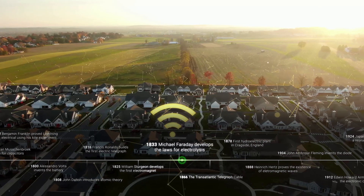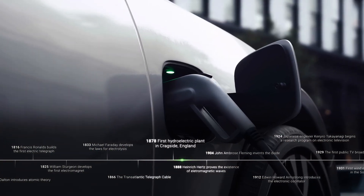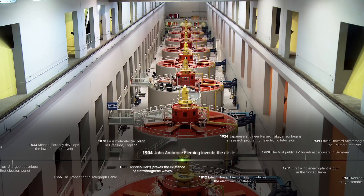Electricity has revolutionized our world. From light bulbs to refrigerators, the internet, and now the growing number of electric vehicles on the road, society has increasingly relied on electricity.